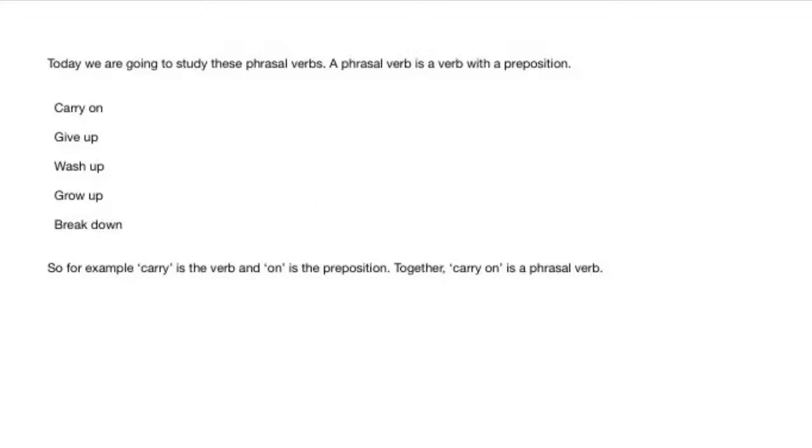Let's quickly review exactly what a phrasal verb is. A phrasal verb is a verb with a preposition. Today's phrasal verbs are carry on, give up, wash up, grow up, and break down. So, for example, carry is the verb and on is the preposition. Together, carry on is a phrasal verb.